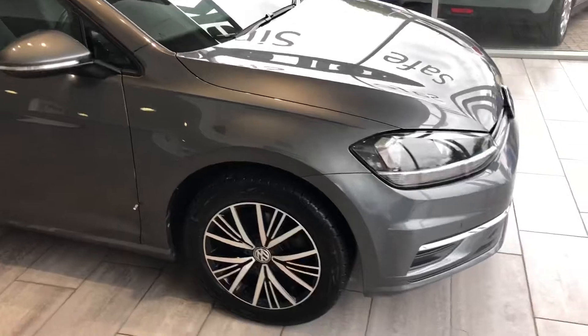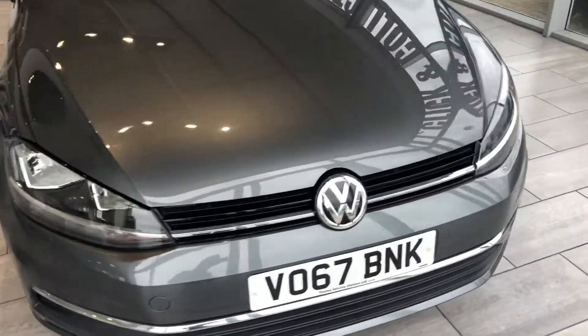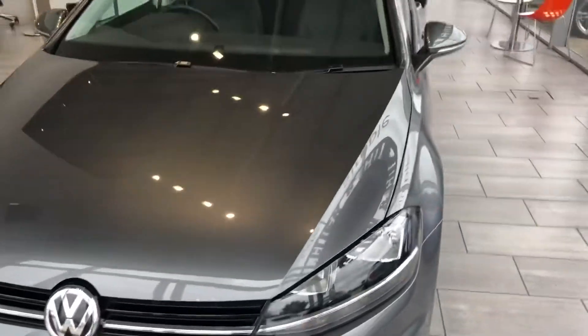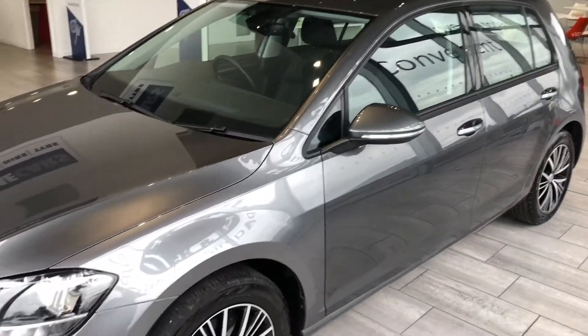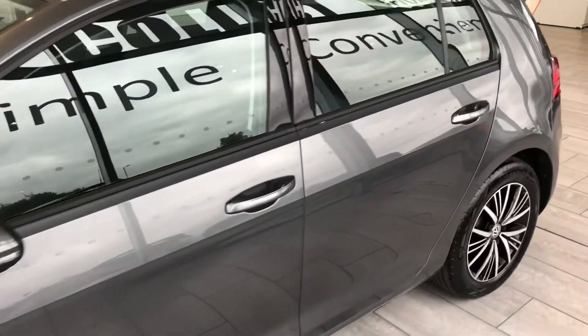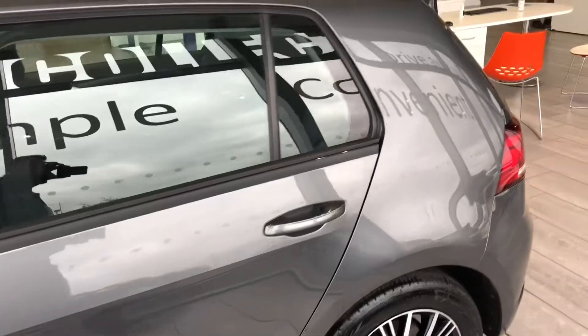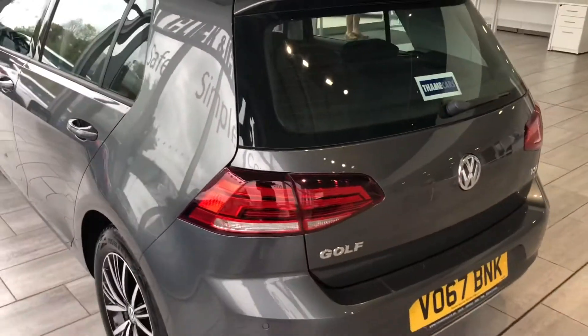Lovely car in great condition. You can reserve it on our website for just £99. You can finance this car through Black Horse and we offer same-day funding. Check us out on Trustpilot — we're five-star rated and highly rated for our service on Auto Trader. Your part exchange is welcome, so do contact us for an evaluation.